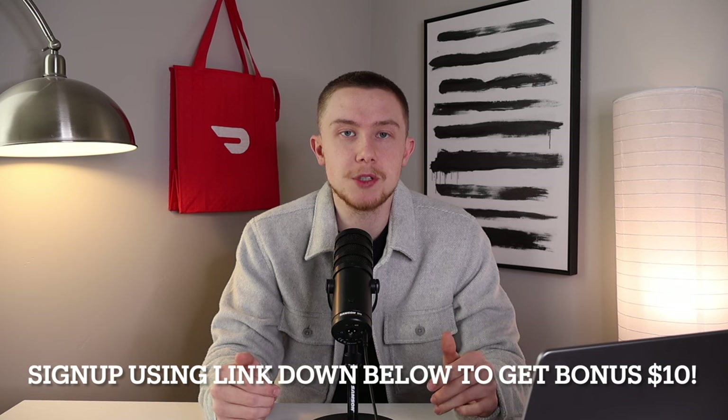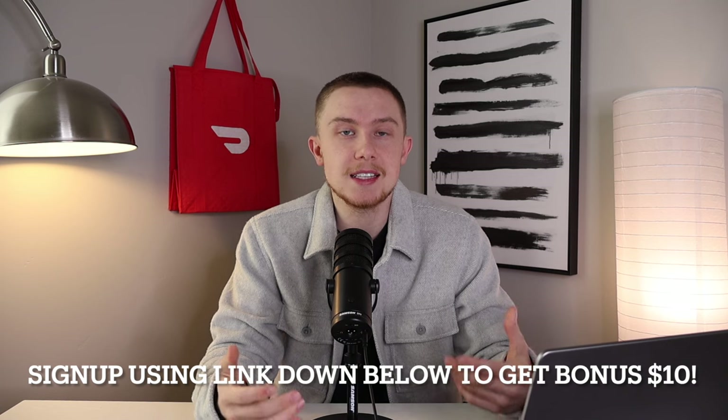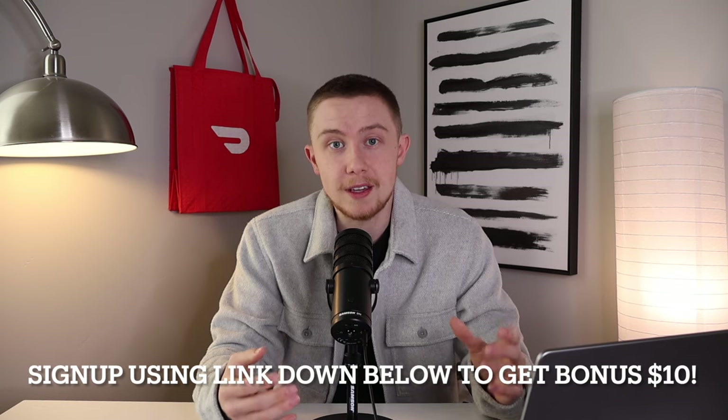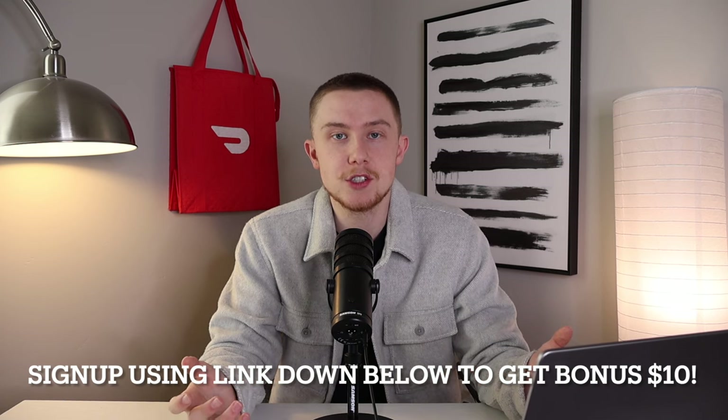If you want to use Solo, the link is down in the description below, and when you use that link you'll get a $10 bonus upon sign up. So you're really only paying $5 or $10 for the tax filing service after that bonus. Anyway, that's how you file your taxes as an Uber driver. I'm not an accountant and this is not financial advice, but this is how I've done it over the years. Hopefully you found this helpful — if you learned something, make sure you subscribe. Thanks for watching and I'll see you in the next one.